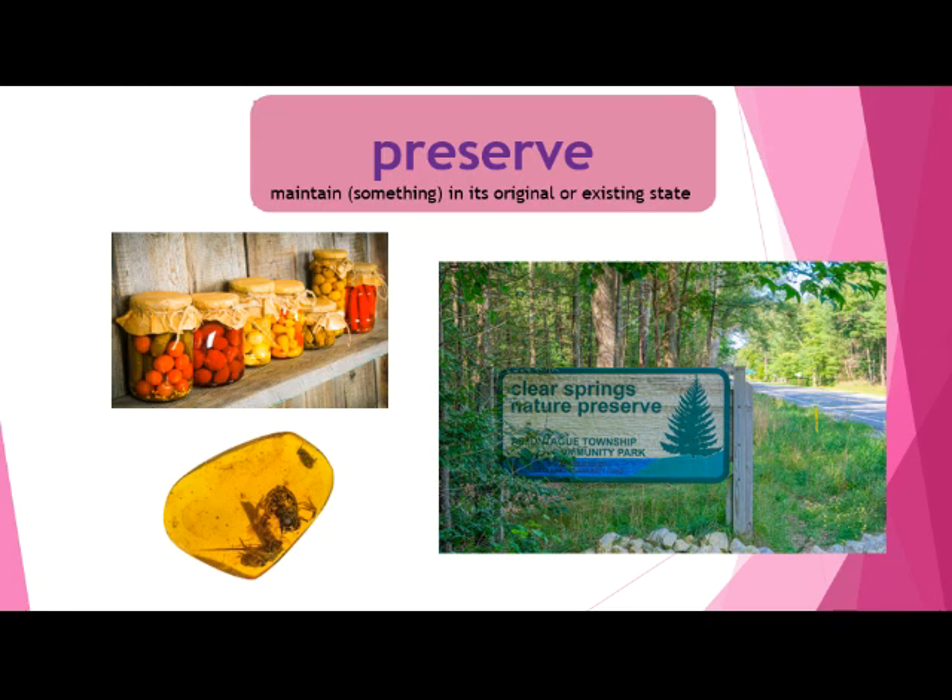Our third vocabulary word is preserve. To preserve means to maintain something in its original or existing state — that means it's not changing. Right here we have some fruits and vegetables that have been preserved, so they'll stay good for a very long time. We also have some insects preserved inside amber. There's also a nature preserve — an area of land people want to keep natural, without buildings or trees being cut down. Preserve means to keep something in its same or existing state.